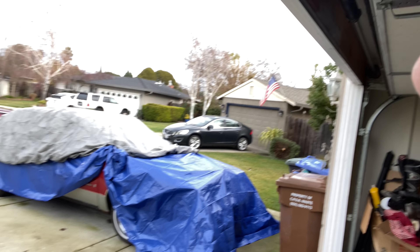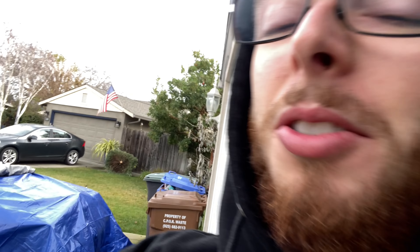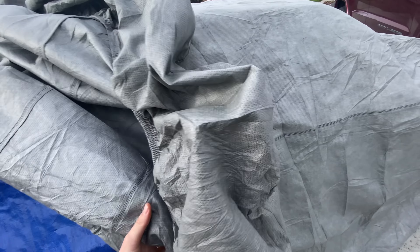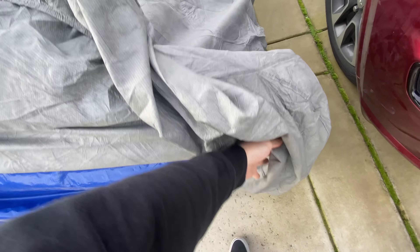So I'm finally about to take the Cutlass up to the body shop. But first, we got to obviously take the cover off and jumpstart it because I'm sure it's going to be dead. As you guys remember, we had that double protection on there. Let's see if it did anything.